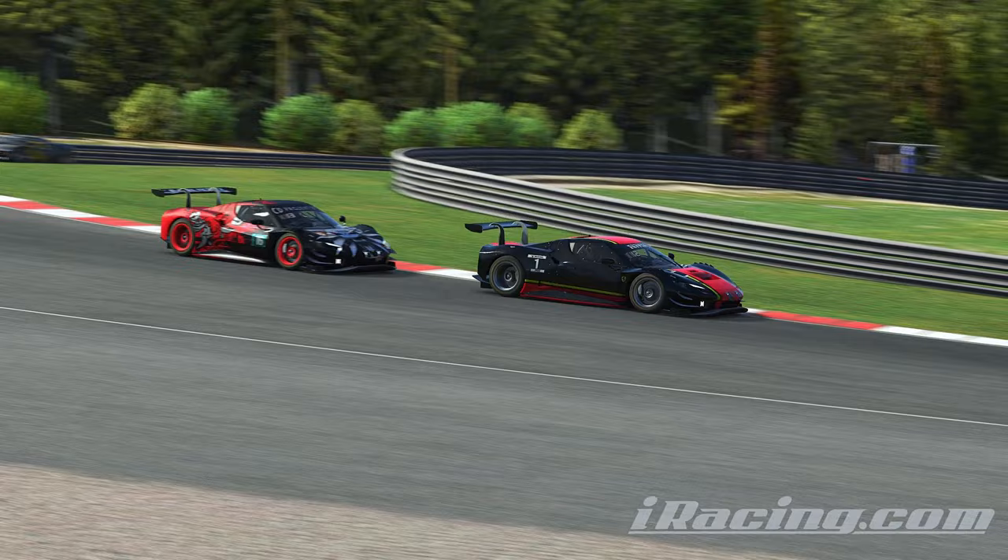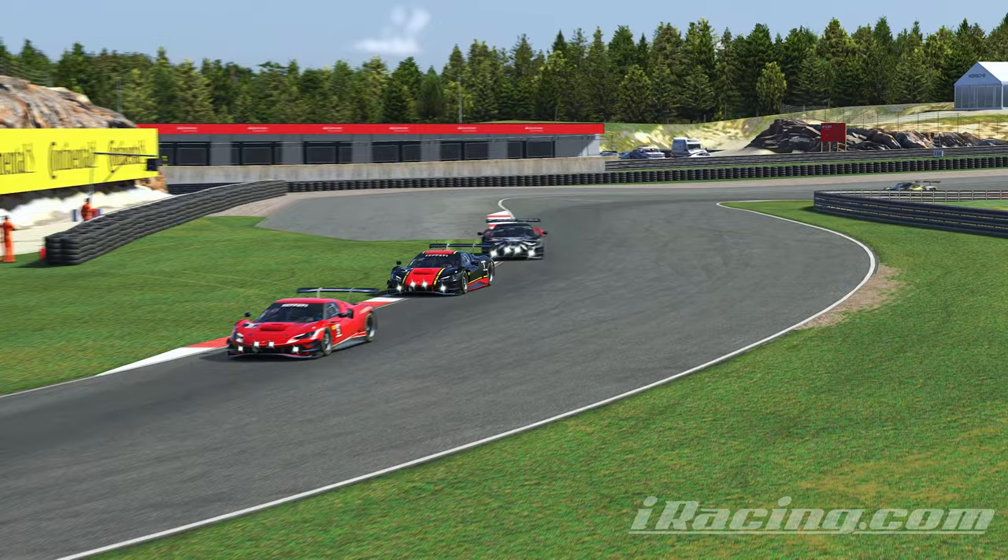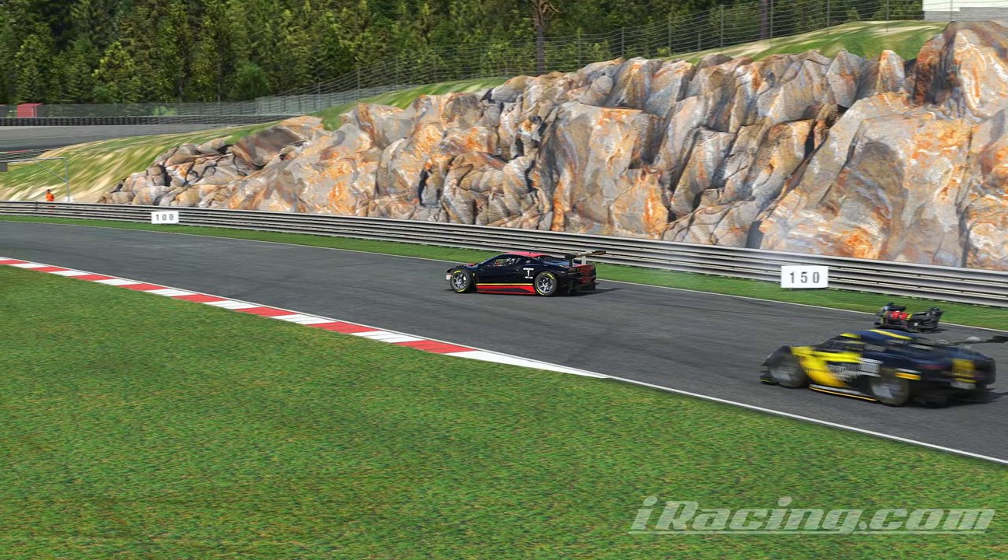Speaking of making mistakes, Christoph Lambert running in P12 during lap 7 hits the grass at the exit of turn 8, unfortunately loses the rear, and ends up hitting his Ferrari into the barrier.